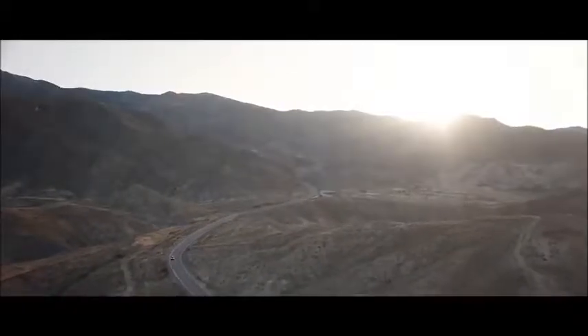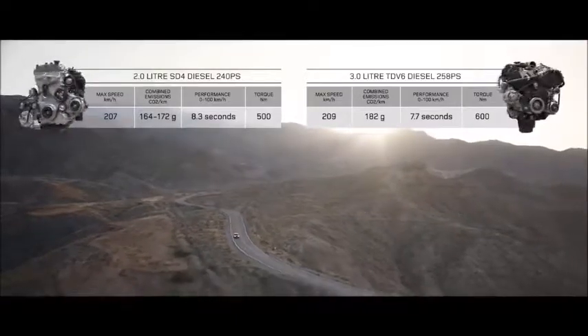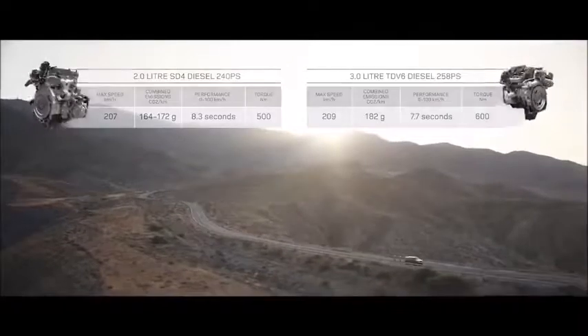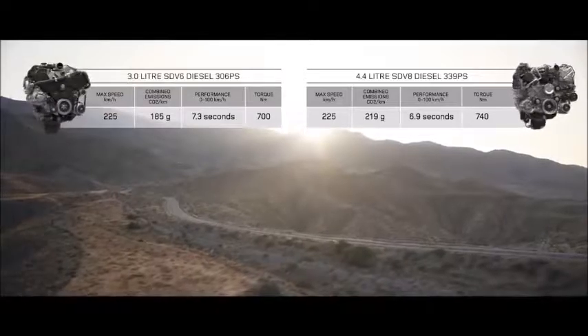Or choose the smooth, progressive performance of the diesel engines: from the efficient two-litre V4 and the impressive three-litre TdV6, to the powerful SD V6 and the exceptional performance of the 4.4-litre twin-turbo V8.